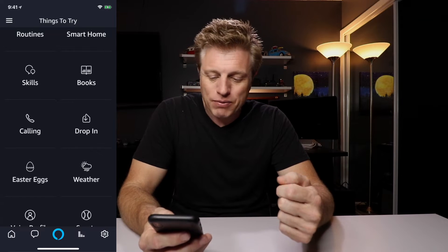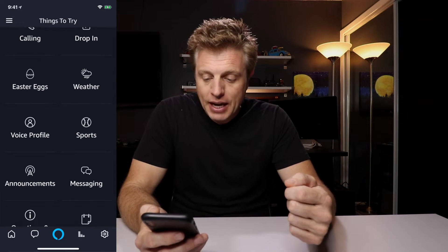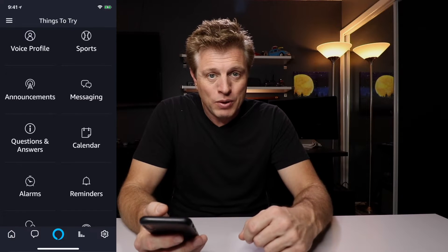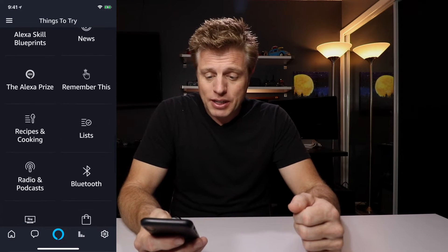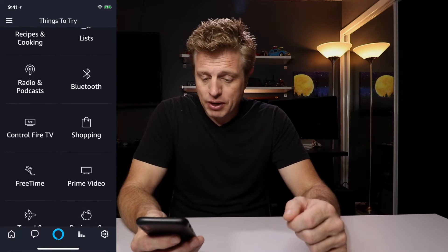Weather — I don't think so much. Voice profiles maybe. Announcements, if that works. Messaging — yeah, I could see that. Calendar — if you're used to inputting stuff into your calendar using the Echo across all your devices. Recipes and cooking. Radio and podcasts — I guess there's more than I realize. Prime video — I don't know if it'll open that. We're going to have to try a couple of these, and feel free in the comments to let me know what you find. We'll see if this adds value.